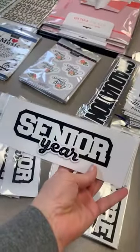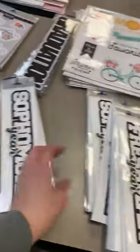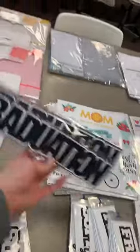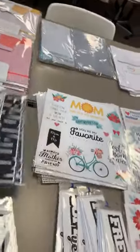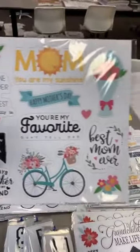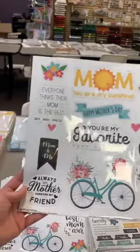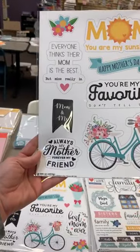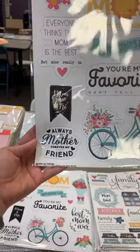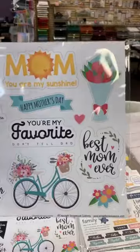We've got all our student year stickers and lasers back in stock: Senior Year, Junior Year, Sophomore Year, and Freshman Year — all restocked. Also got our graduation title restocked. This new one here is a Mother's Day sticker — love how big it is, it's a 12 by 12 sheet. 'Everyone Thinks Their Mom is the Best But Mine Really Is,' 'You're My Favorite, Don't Tell Dad,' 'Mom and Me,' 'Always My Mother, Forever My Friend,' 'Best Mom Ever.' So cute.